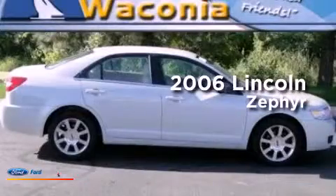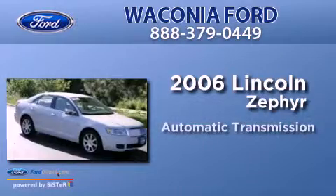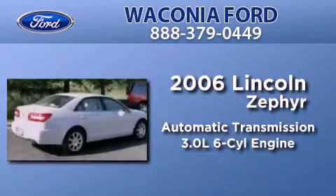This is a 2006 Lincoln Zephyr. This four-door sedan has an automatic transmission and a 3.0-liter V6.